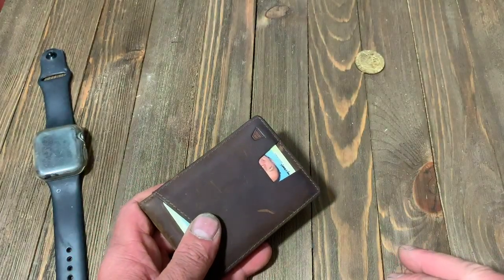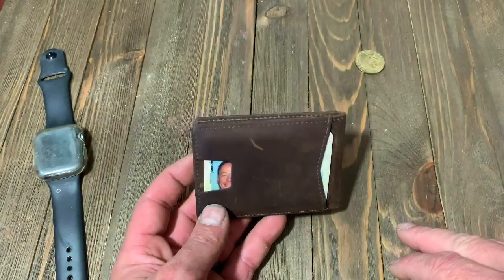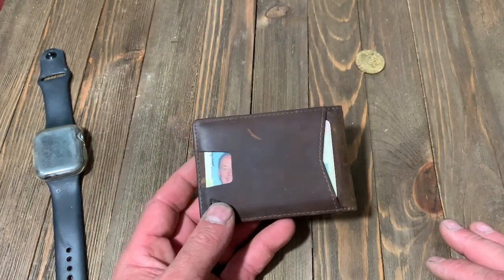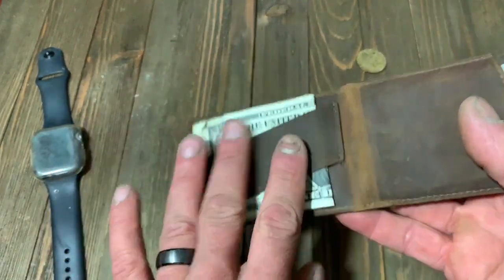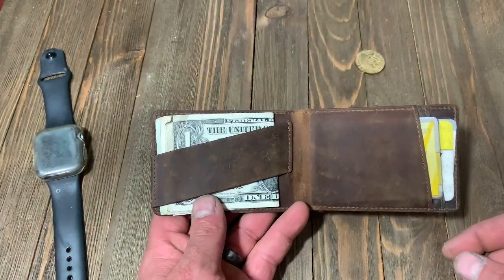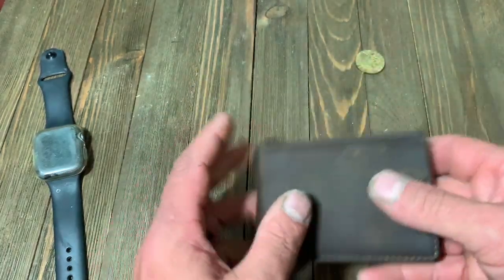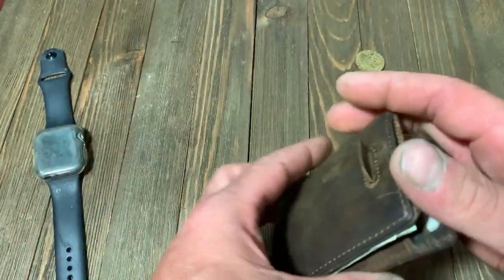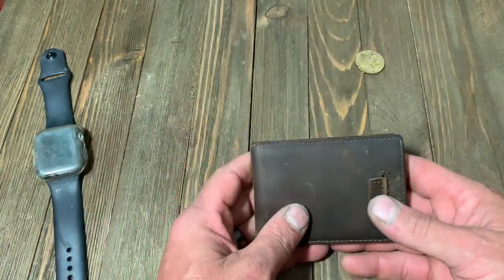They call it a full grain crazy horse vintage leather. Very nice. They come in a lot of different colors — not just brown, but pretty black, tans, things like that. I like good leather. The cash strap comes from one of their wallets, their Duke design if I remember correctly, and then the little pull tab comes from one called the Monarch. Very nice designs. Something else — either this or the Fold itself — is from one of their other wallets also.